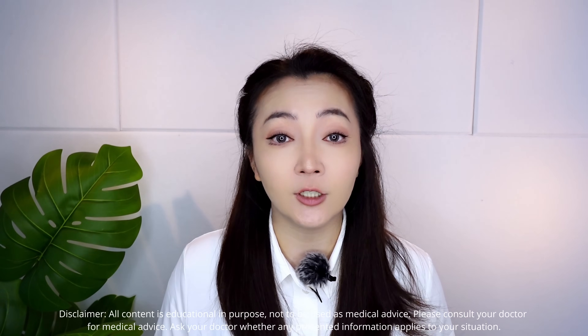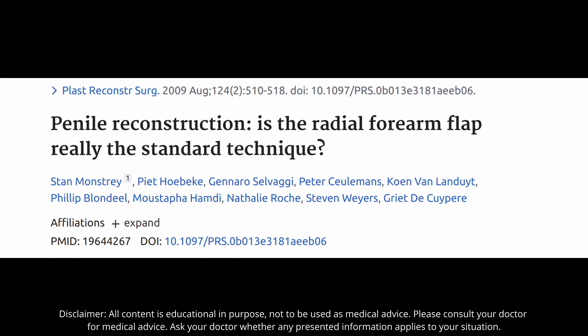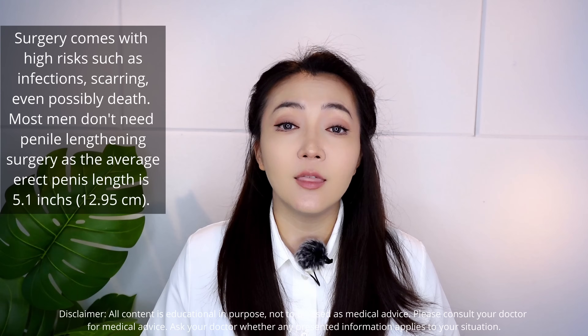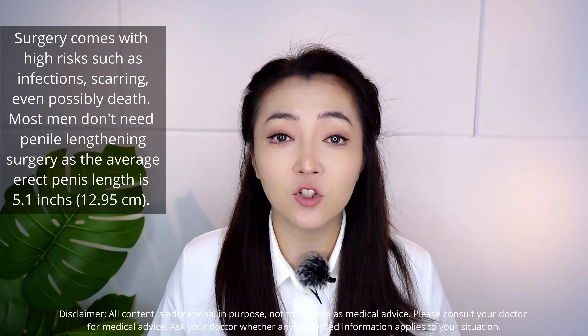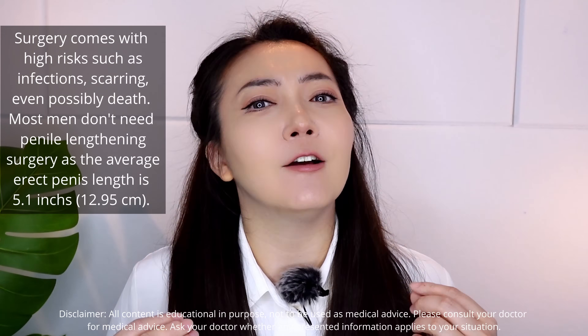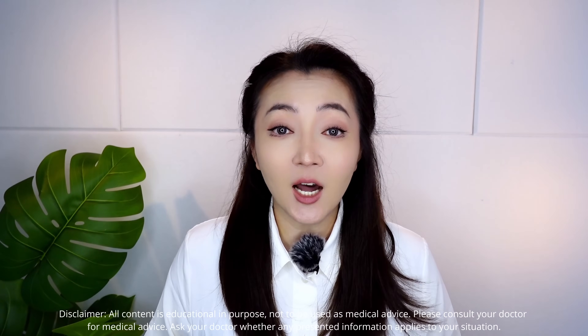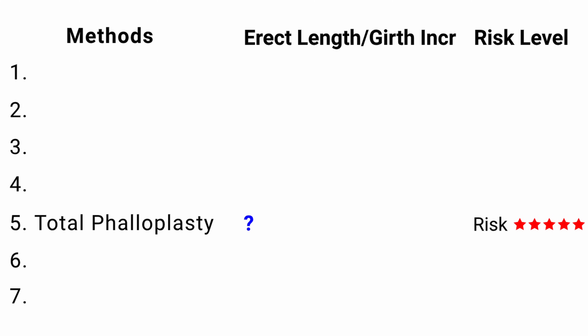Method 5: If all previous methods won't work for you, there is something called total phalloplasty. Here, you pretty much build a new penis using an artificial penis implant. This is the most intensive surgical method with the highest risks — you can even get a complete loss of your original penis. Most transgender operations use this method, so it presumably works, but there is no large study with results available.